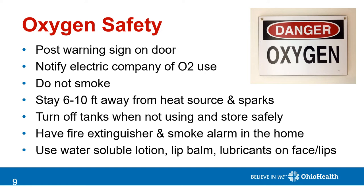Oxygen itself is not flammable but it certainly promotes combustion. Do not smoke while wearing oxygen and stay six to ten feet away from heat sources and sparks. Post warning signs on your door or window so others do not enter your home while smoking. Notify your electric company of oxygen use so that you can be a priority should you lose electricity. Always turn off your tanks when not using them, store them safely, and have a fire extinguisher and smoke alarm in the home.